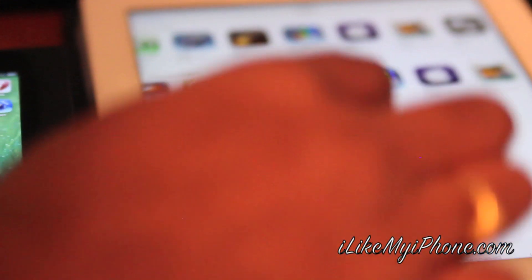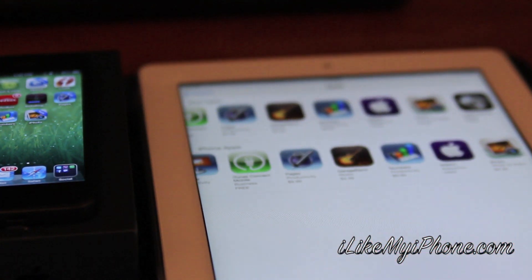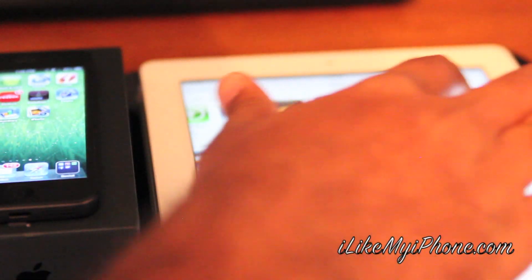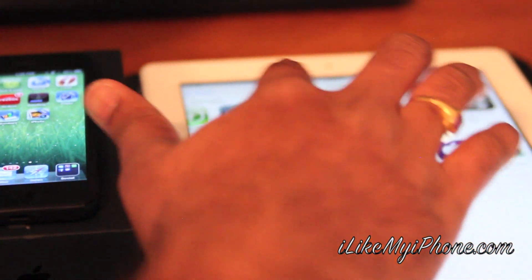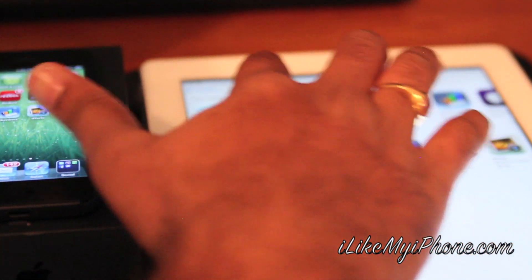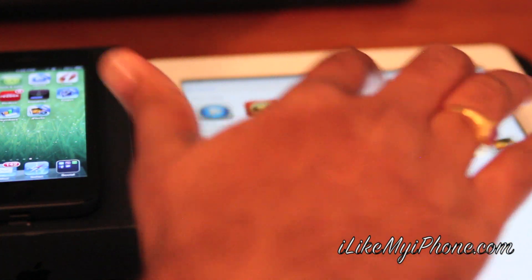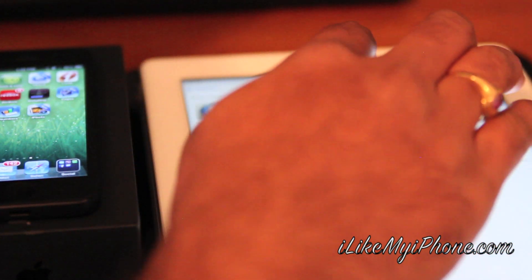Here on the iPad, I did not download them yet, so they're all showing as paid: iPhoto is $4.99, Numbers is $9.99, Pages is $9.99, Keynote is $9.99, and iMovie is $4.99 — so it's about $40 to $45 total.